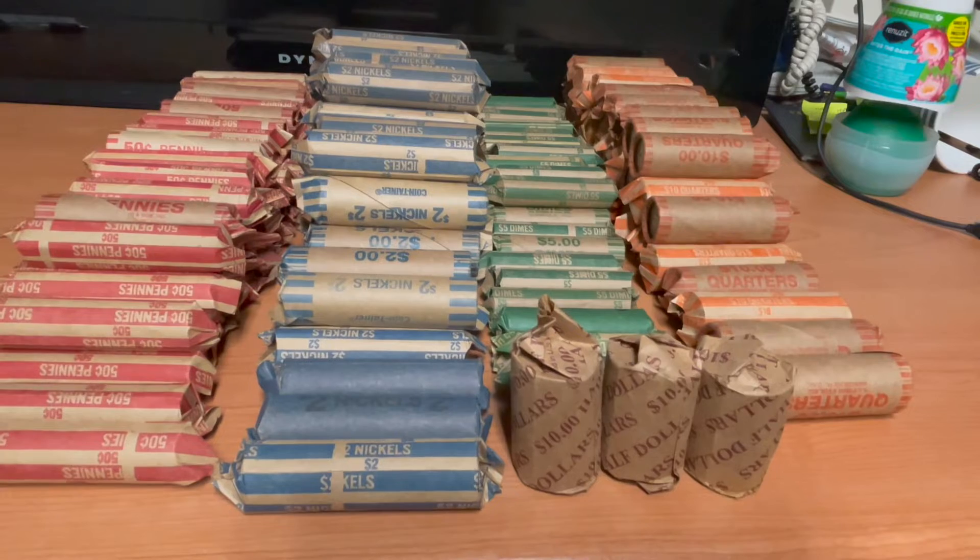I still have a lot of dimes, a few nickels, and some half dollars remaining in the bags. Altogether it comes out to about $644 plus whatever is in those bags. I'm pretty happy to finally get rid of these coins so I can do more coin roll hunting in the future.